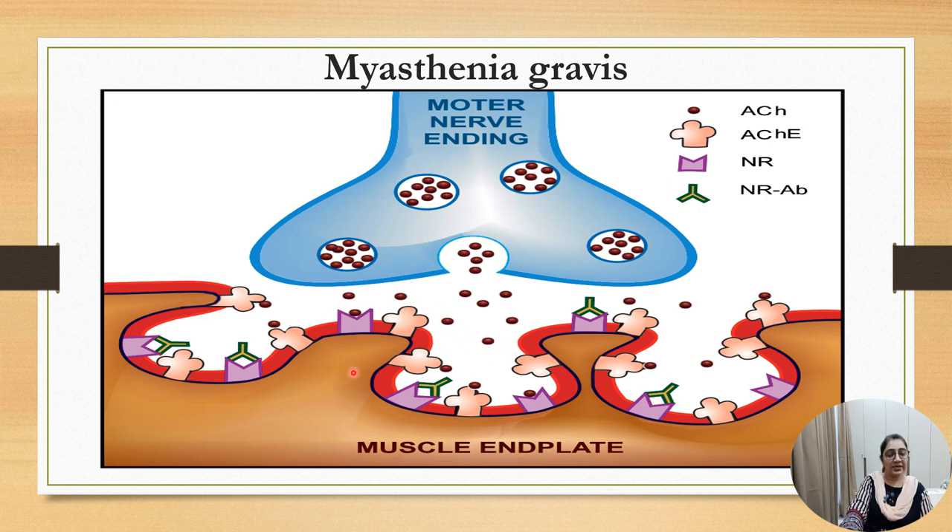So in this condition, we can use an anti-cholinesterase drug to increase the lifespan of acetylcholine. Whenever the receptor becomes free, the acetylcholine can then bind to the nicotinic receptor.